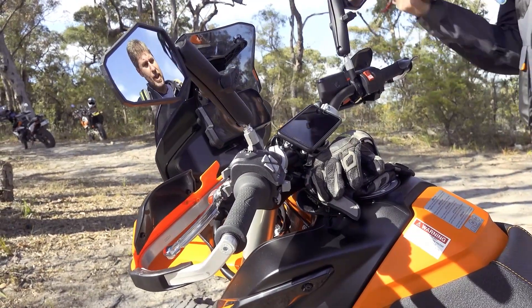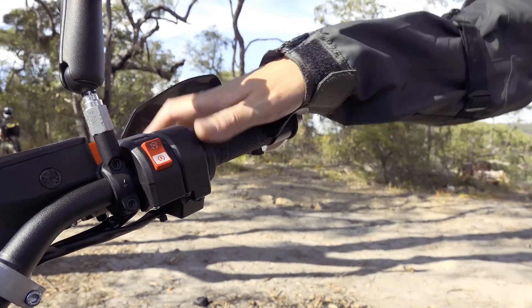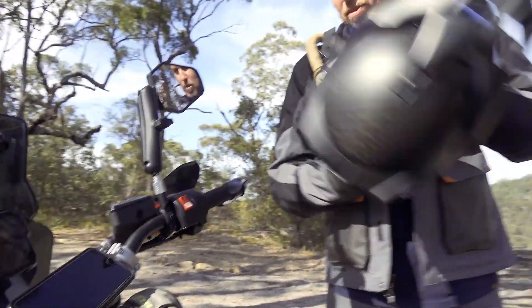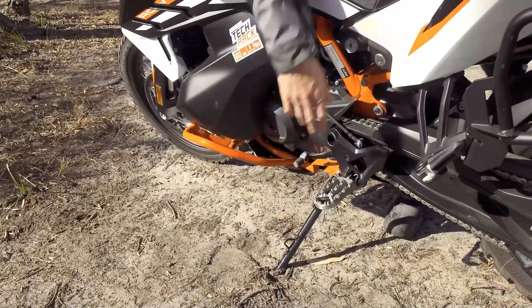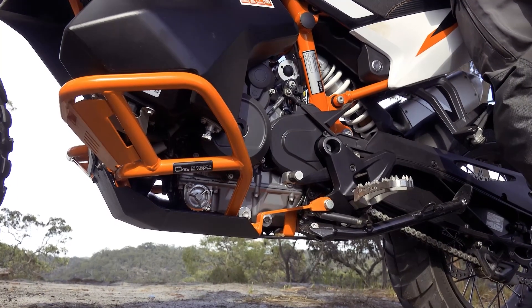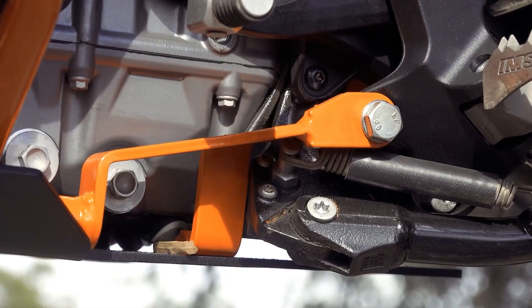We've got a throttle rocker on here. The bike has cruise control but I put these on every bike — I just find it takes a little bit of arm pump out, just gives you a palm rest, makes it a little bit more comfortable for doing longer trips. Down the front here we've got the Outback Motortek crash bars — crash bars and skid plate combo in lovely KTM orange. It's a really good strong structure that runs all the way back under the bike, gives it a lot of support compared to the OEM one.